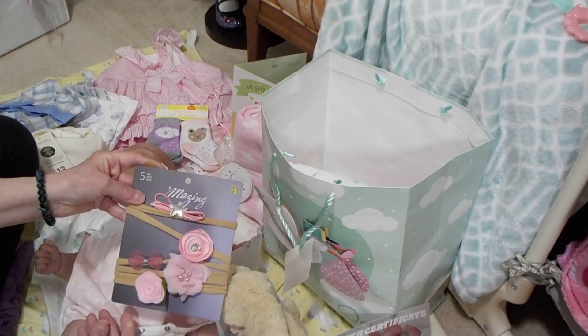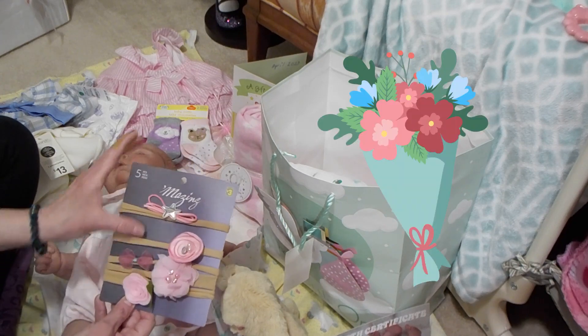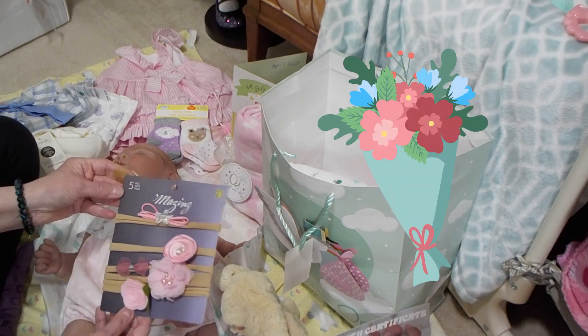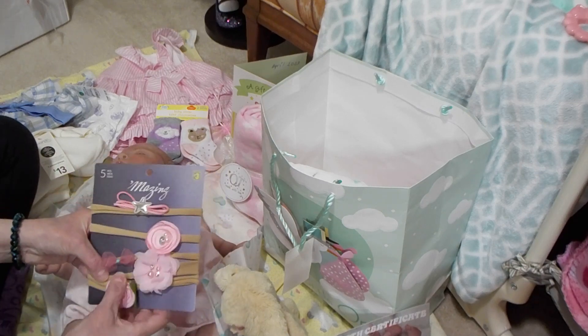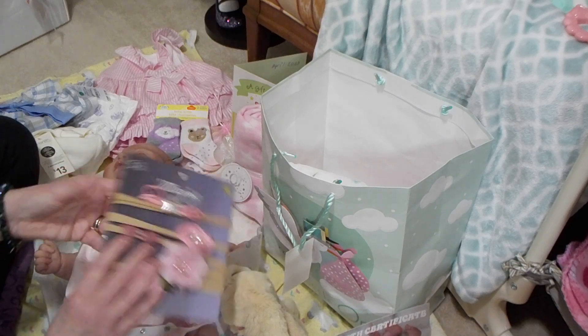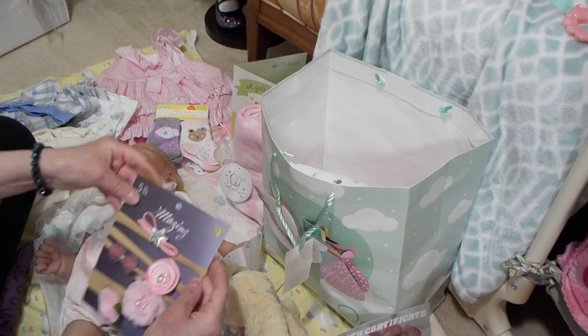I got her these cute little pink headbands — aren't they pretty? I love pink. She's going to look so good in pink. They were $3 and there's five of them, and they came from Dollarama. I like the soft material on the babies.